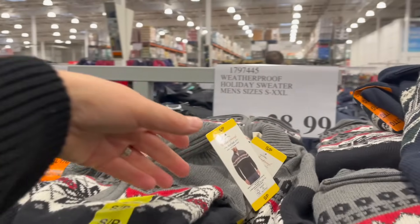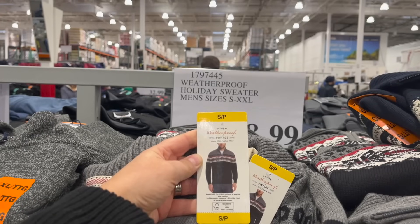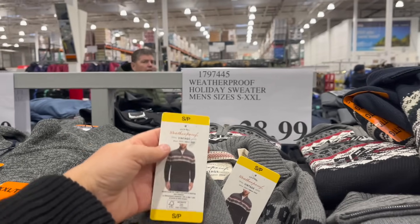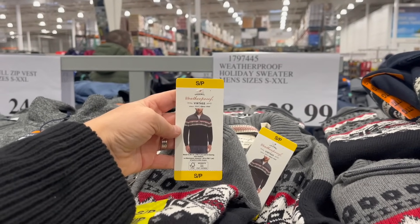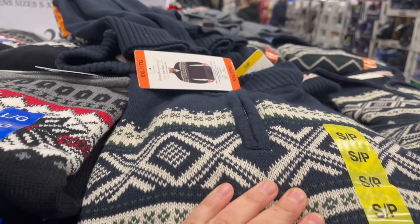And if you want your man to look like he's straight out of a Hallmark movie, check this out — Weatherproof Holiday Sweaters, men's sizes small to double XL. How beautiful are these? They're on for $29, coming in gray and a really nice navy blue. Love me some Hallmark guys.